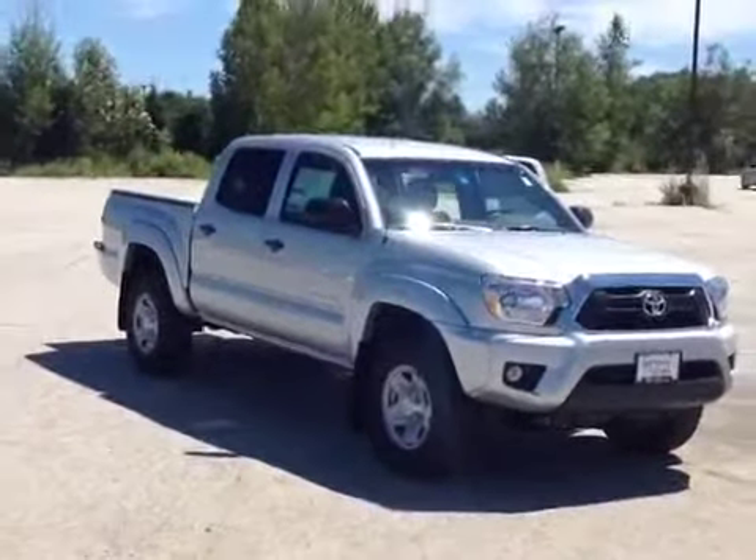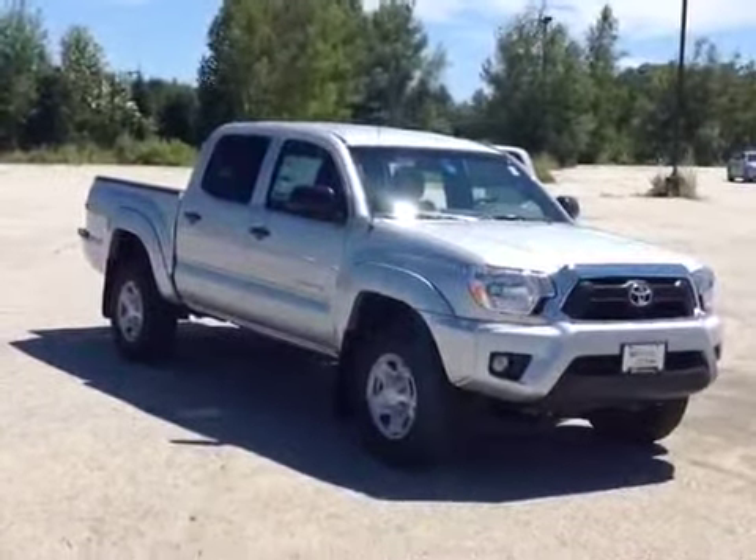So here it is, Amy — the 2013 Toyota Tacoma Double Cab, silver in color.